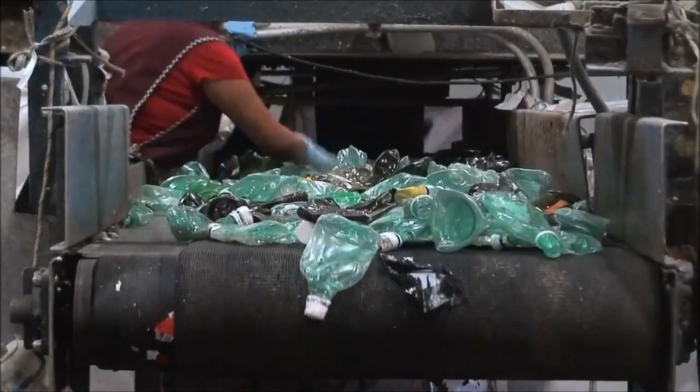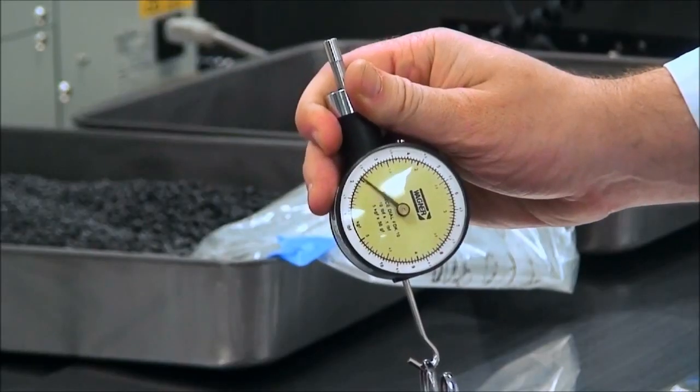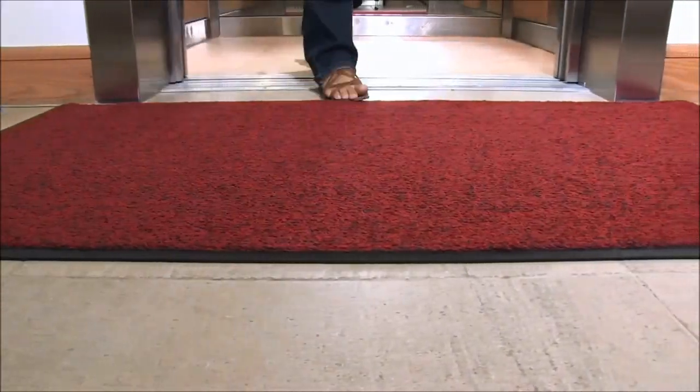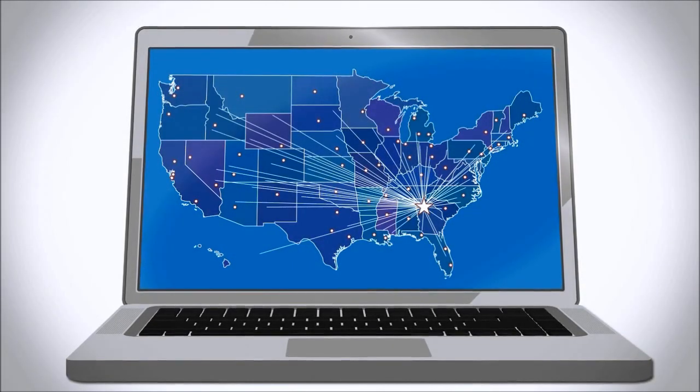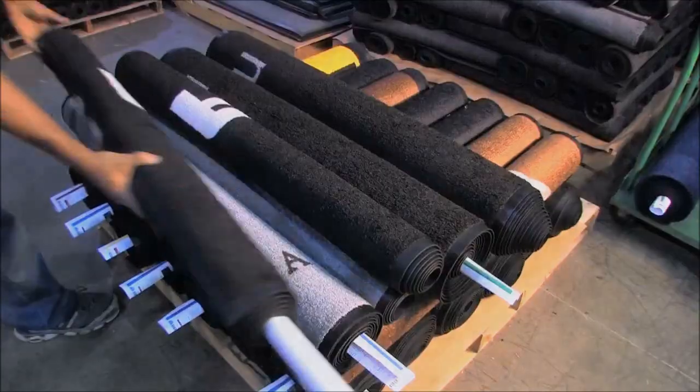We use recycled raw materials where possible for greener products, and extensive material testing makes our finished mats smarter and more durable. Together with our expert distribution network, all mats are processed and shipped with the utmost efficiency.